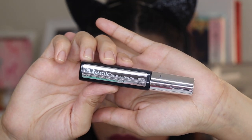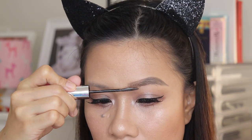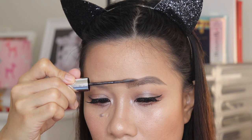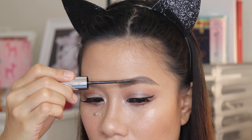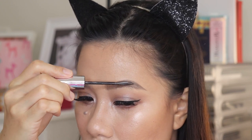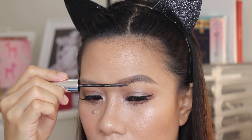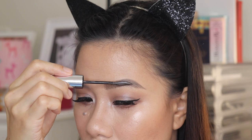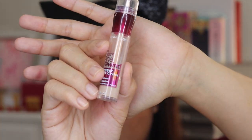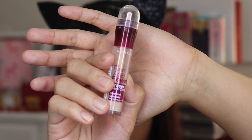Then lastly, I'm going to use Maybelline Brow Precise Mascara to give my brows more volume, and this will help it to look more natural. Then, this is optional — you can use any concealer to clean the edges so it looks more precise.